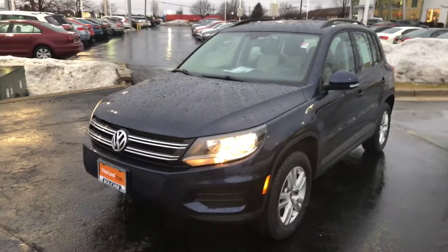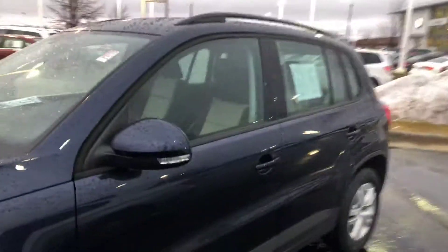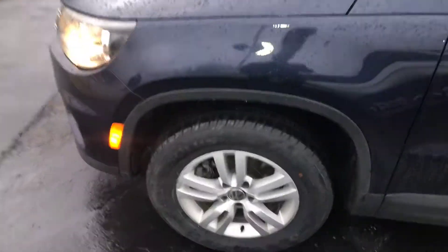Here's our 2016 Volkswagen Tiguan S model, 4Motion. 4Motion means all-wheel drive. The vehicle's in great condition. We just put brand new tires on it, and you can see it has alloy wheels.